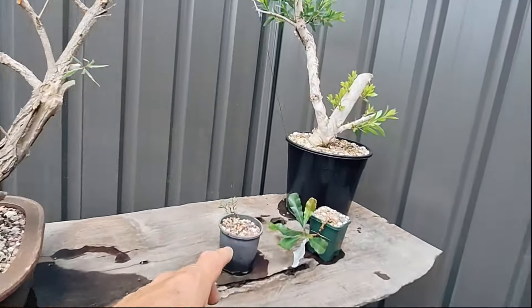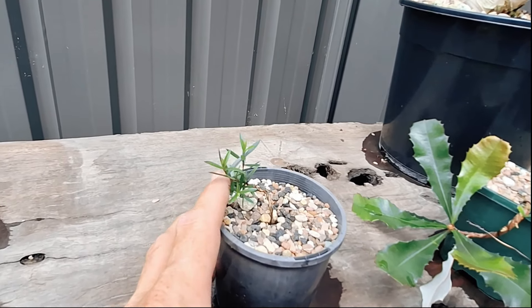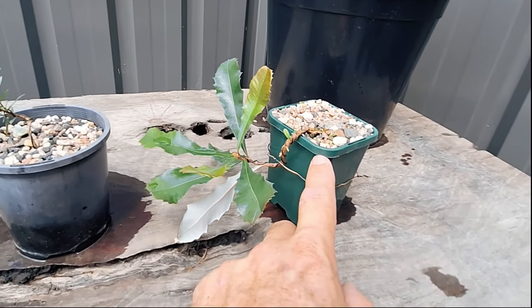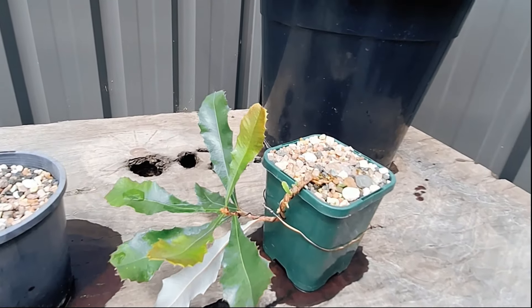Over here is a little flaky bark — a self-seeded one from the main flaky bark tea tree — just wired up for fun. And there's a little Coast Banksia that Ryan's partner brought home from her work, which Ryan has dedicated to his new son.